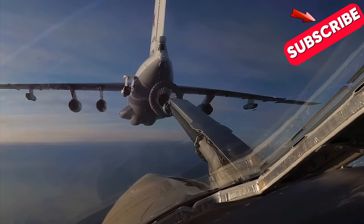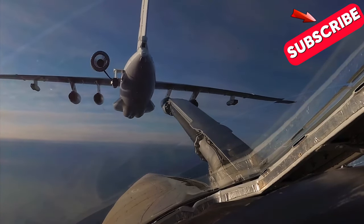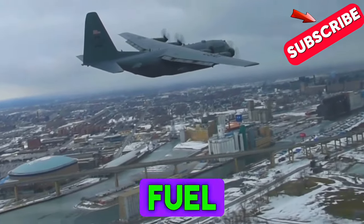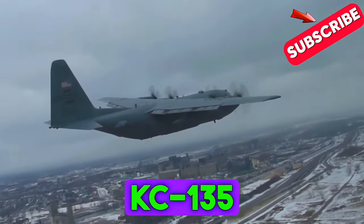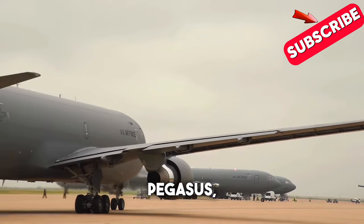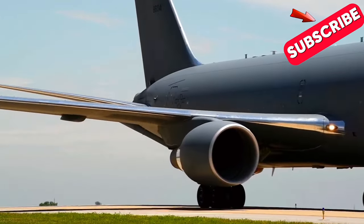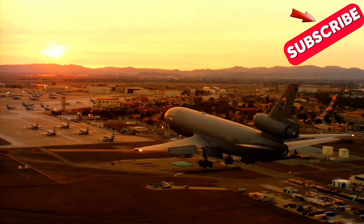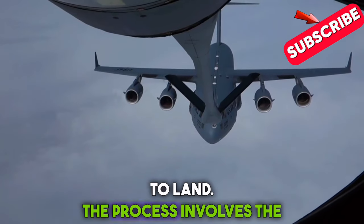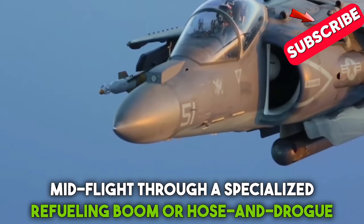Today we're diving into those very questions. The US Air Force primarily uses specialized tanker aircraft to transport fuel by air. These tanker planes, such as the KC-135 Stratotanker and the KC-46 Pegasus, are designed to carry large quantities of jet fuel and perform aerial refueling missions. Aerial refueling allows military aircraft to extend their range and remain airborne for longer periods without needing to land. The process involves the tanker aircraft flying alongside a receiving aircraft and transferring fuel mid-flight through a specialized refueling boom or hose and drogue system.